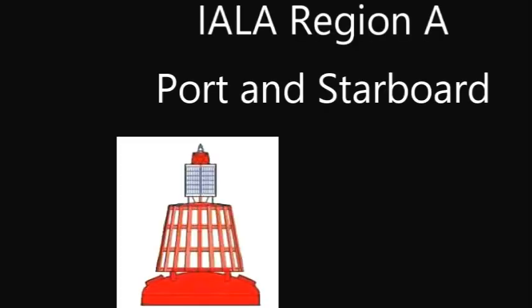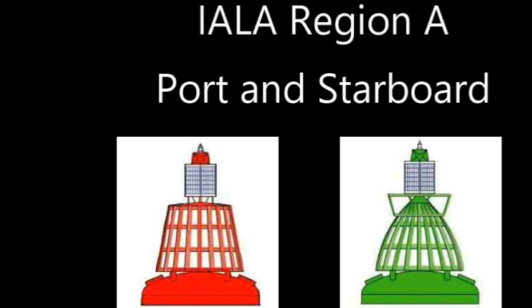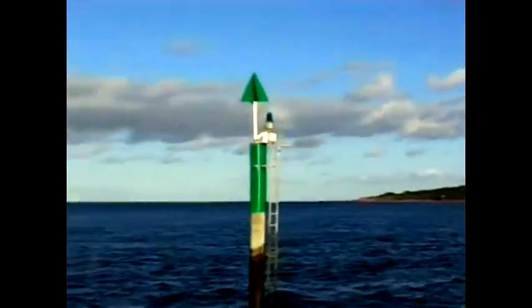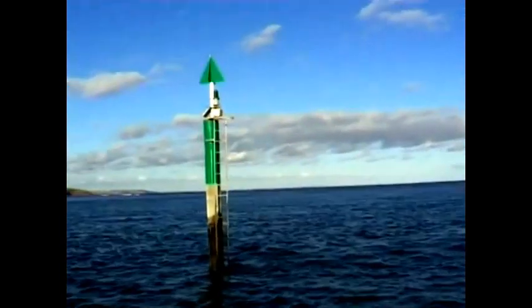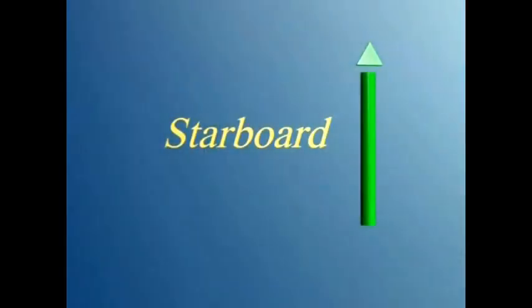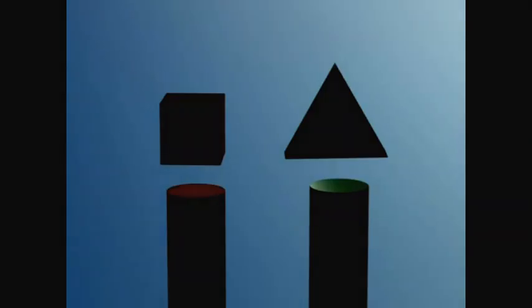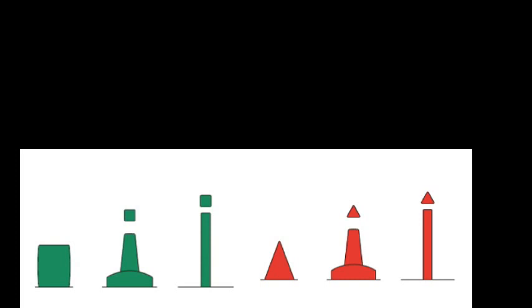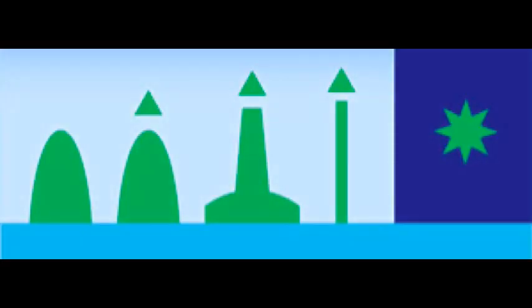The next two buoys are port hand markers and starboard hand markers, and these mark the edge of the channels. Under the IALA A system, the port buoys are red and the starboard buoys are green. Both have a top mark — the port top mark is a can shape, like a can of tomato soup, and the starboard buoy has a cone or Christmas tree shape. Those top marks help you identify the buoy when the color is hard to make out. Under the IALA B system in the US and parts of Asia, the shape is the same but the colors are reversed. At night, the red port-hand buoy flashes a red light and the green starboard-hand buoy flashes a green light.